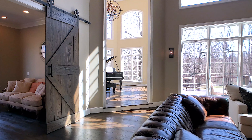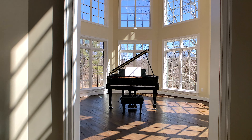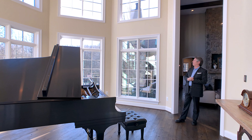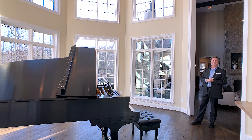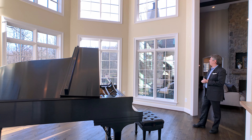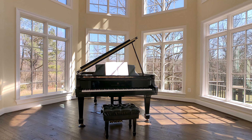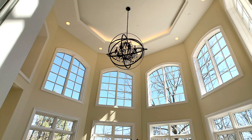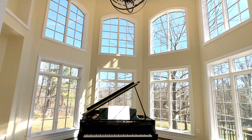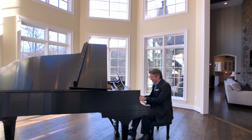Coming into one of my favorite rooms in the house — this magnificent octagonal room overlooks magnificent natural landscape with this extremely private, over 18-acre property. Adjacent to your entertainment area with your deck, this house has a magnificent Steinway piano. My mom is a classical pianist — I can't do any justice to her, but see if we can name this tune. It's an oldie but goodie from the late 70s, 80s.